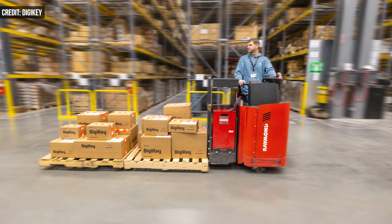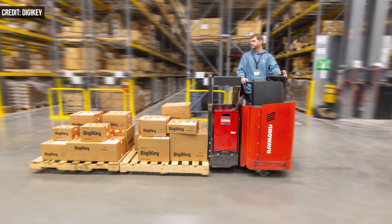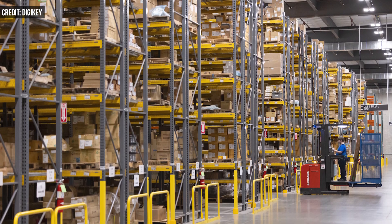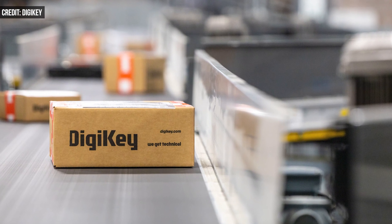Founded in 1972, Digi-Key was a pioneer in the mail order catalog business. The company started with just 2 employees working out of a 200-square-foot building they shared with another company. In the first year, the company shipped about 10% of the packages the company now ships per day.